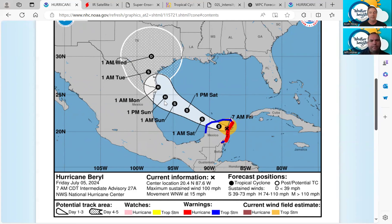Looking beyond that, the cone is covering the whole Texas coastline. The forecast track is to make landfall somewhere around Brownsville — at least the center of it — but that could be up to Corpus Christi.